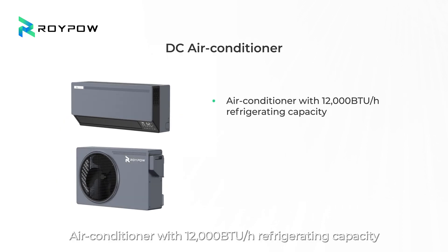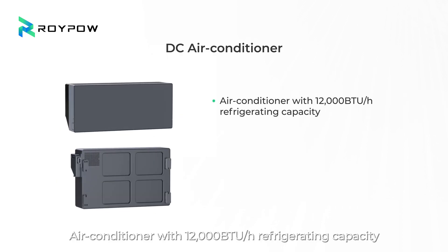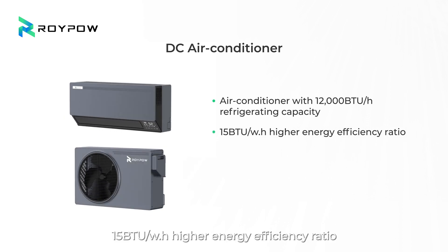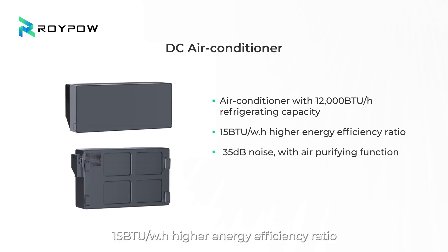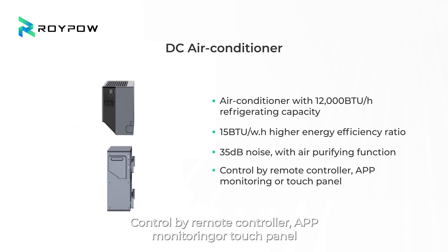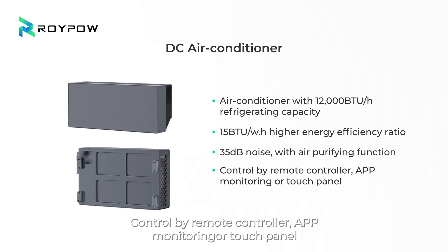The air conditioner provides 12,000 BTU/h refrigerating capacity and a 15 BTU/h·W higher energy efficiency ratio, 35-decibel noise level, and an air purifying function. It can be controlled by remote controller, app monitoring, or touch panel.